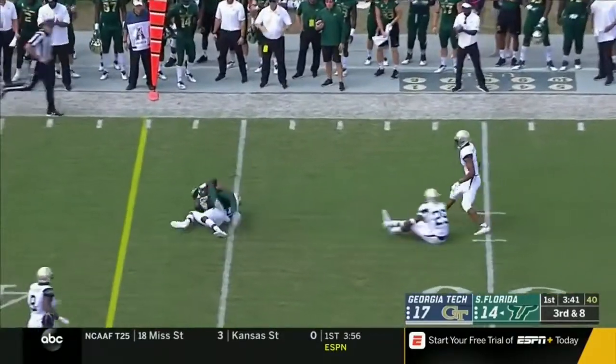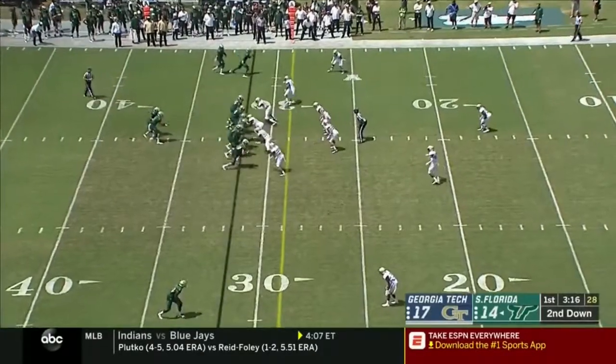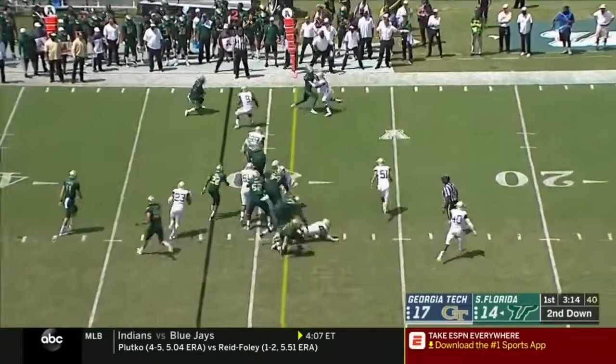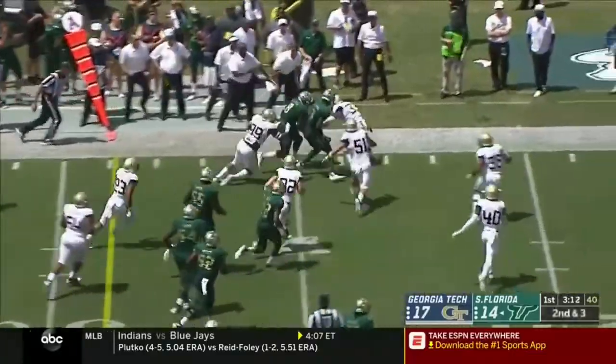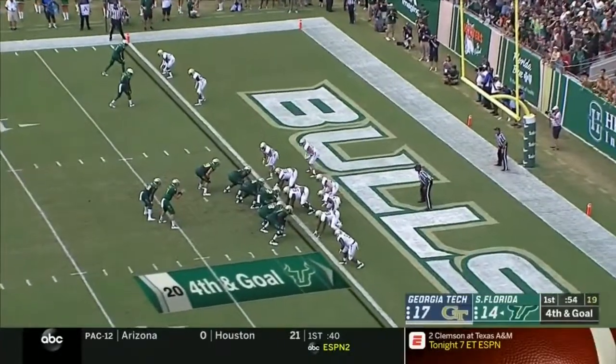Barnett looking for Darnell Solomon, tackled just short of the play. McCants on the screen — he's got the first down. Quiet down, fourth and goal.